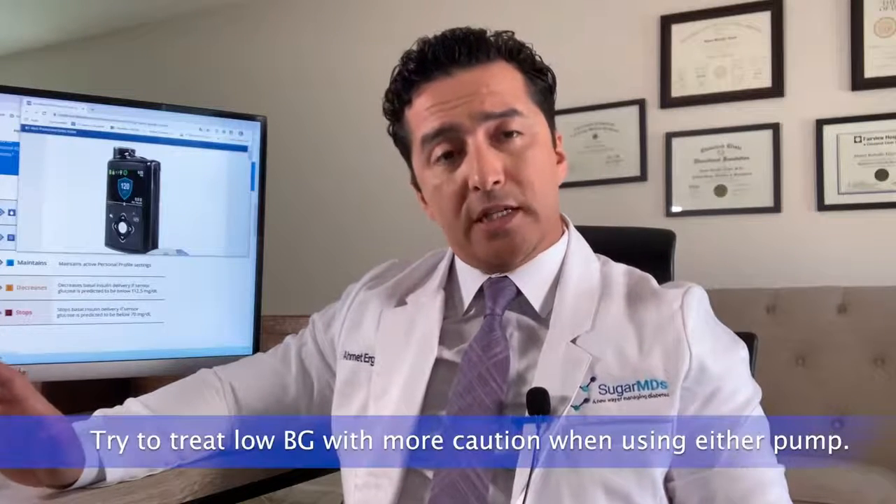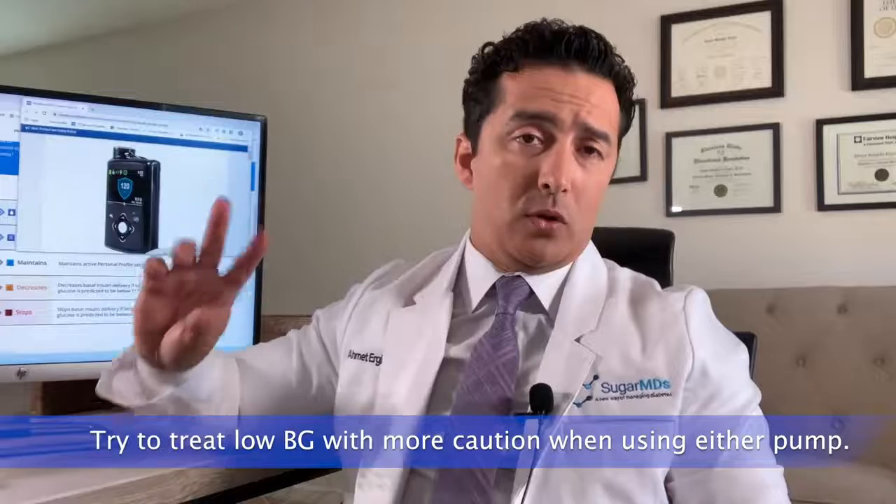If you're treating hypoglycemia — low blood sugars — try to treat these with more caution. Since your insulin pump is going to reduce your basal insulin, just try to eat fewer carbs. Like if you're normally eating 20 to 30 grams of carbs to fix it, just eat 10 to 15 grams. It's going to be a lot easier to correct those relatively mild low blood sugars.